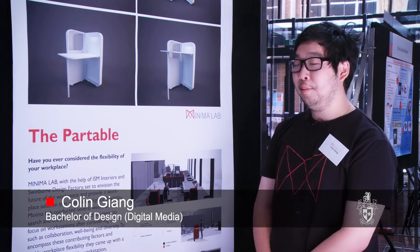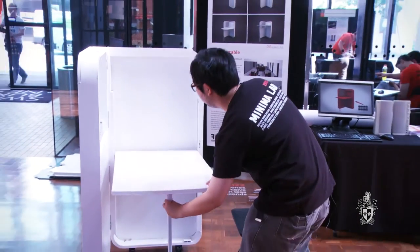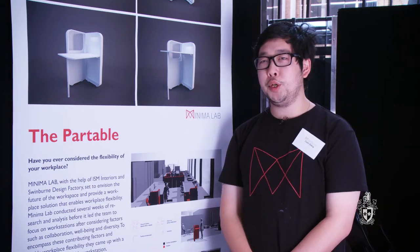I'm in a group called Minima Lab and we've created a table called the Partable. We created a portable, deployable, flexible and adjustable product. It has an inbuilt adjustable height, and a surface that can be used as a whiteboard or a digital surface.